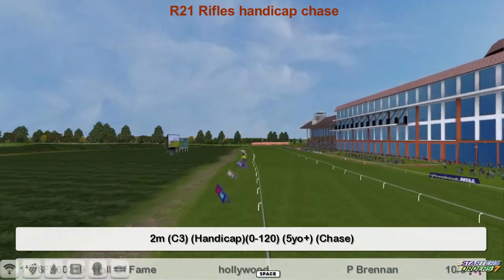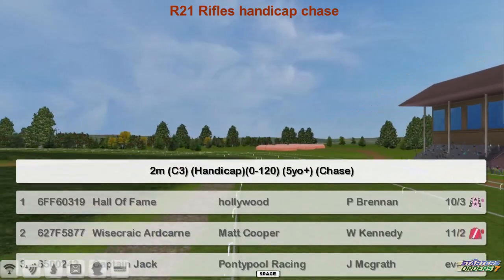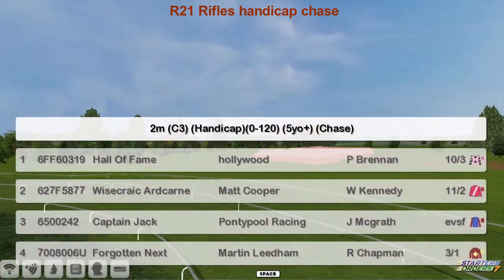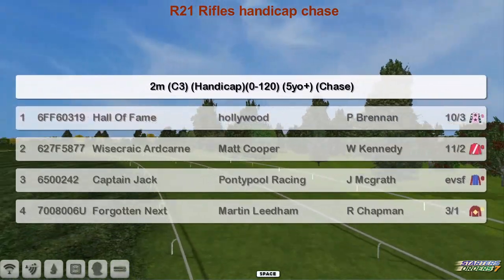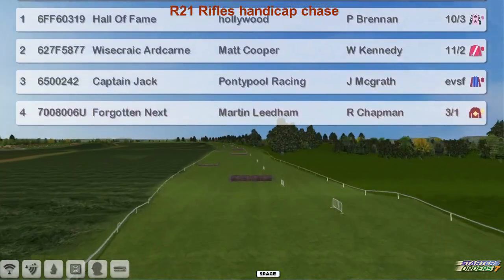The Rifles Handicap Chase is next. It's a 0-120 over two miles. Hall of Fame at the top for Derek Hinton, Wisecrack Hardcairn for Matt Cooper, Captain Jack for Graham Clutterbuck, and Forgotten Next for Martin Lilliams. So just four in this.